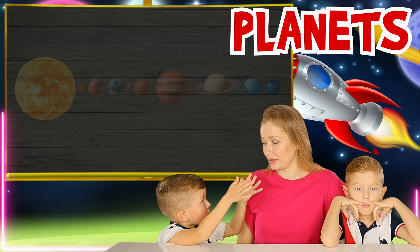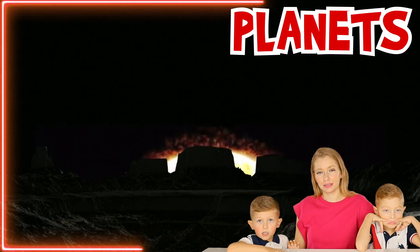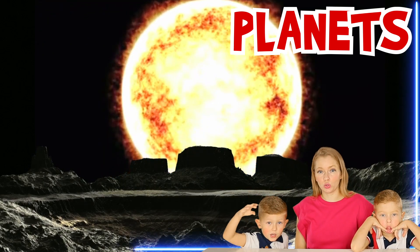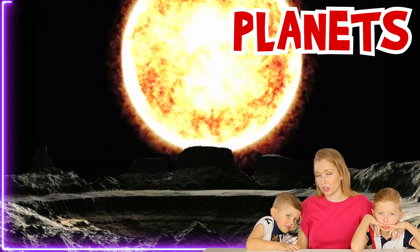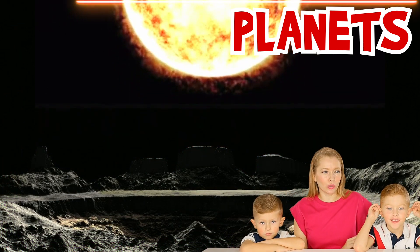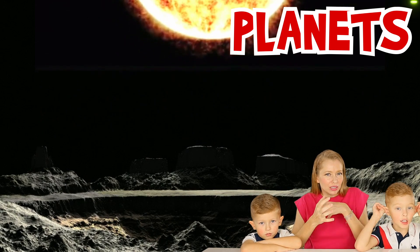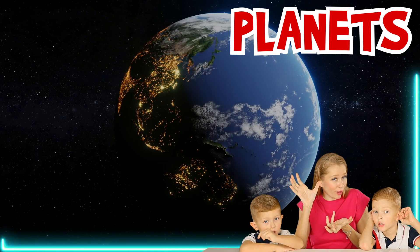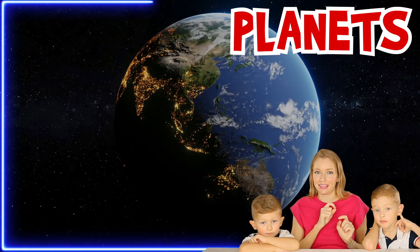Mercury is the closest to the sun — it's extremely hot. Saturn... When did our solar system form? Wasn't it a big bang? And then our solar system was formed? That's how it started! Exactly!